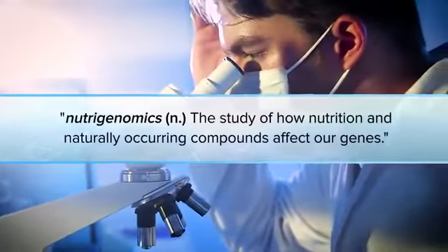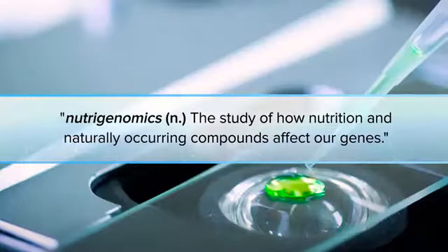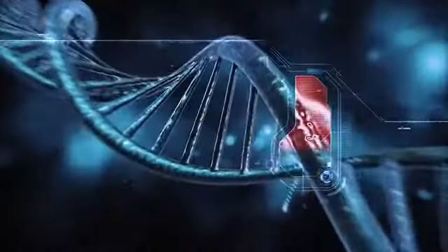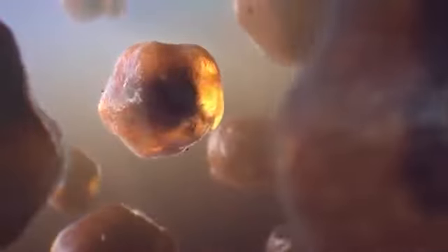It's called nutrigenomics, the science of using nutrition and naturally occurring compounds to affect gene behavior and attack the root causes of aging. Another root cause of aging is the depletion of mitochondria in your cells as you age — mitochondria that are the powerhouses or engines of your cells.